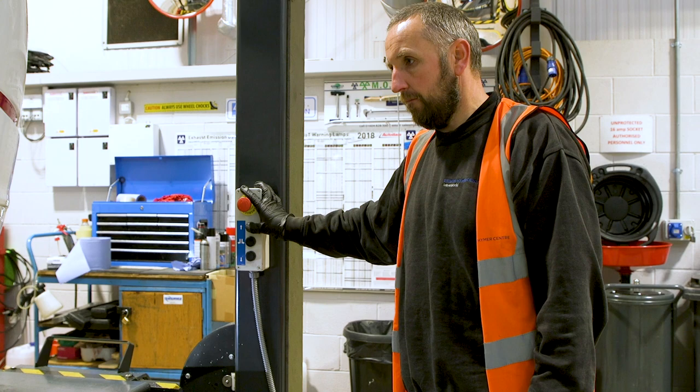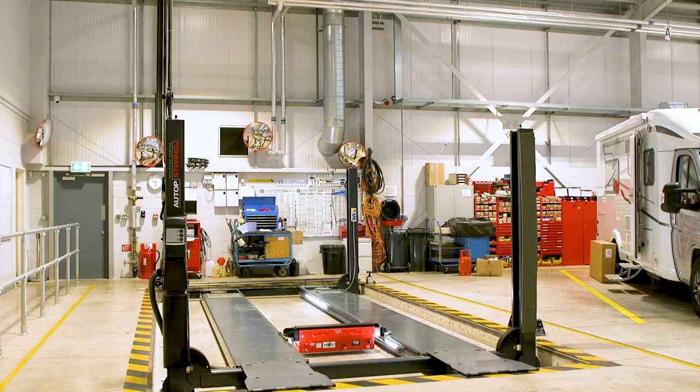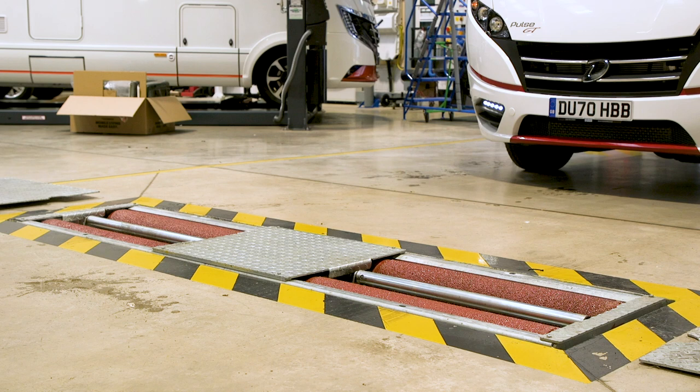Our significant investment has included an MOT certified four-post hydraulic ramp and a brake testing and axle weight measuring rolling road.